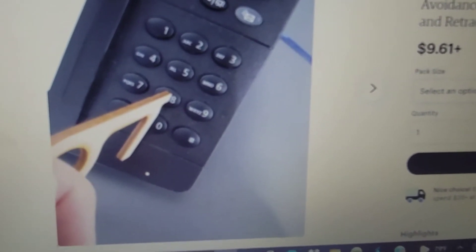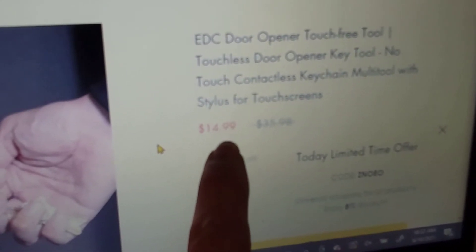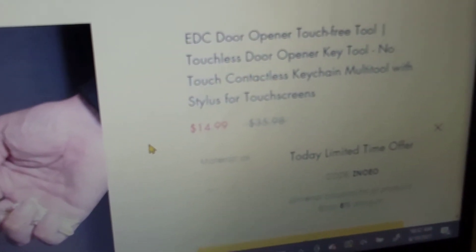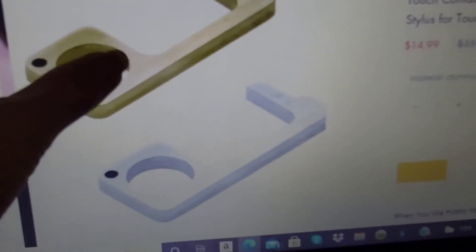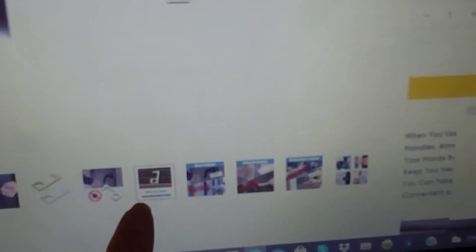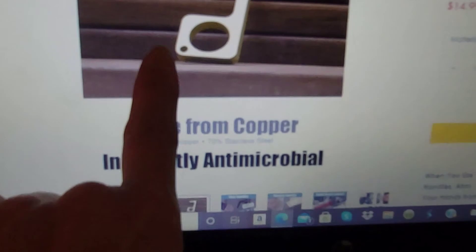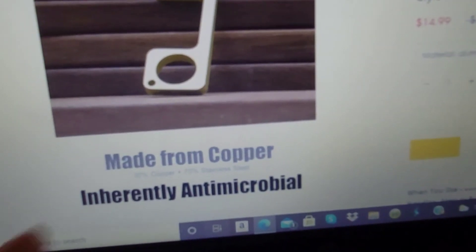Everybody would like to do that — look at the price here: $14.99, original price $35.98. That's how they marketed this little tool. I eventually realized that I made a good purchase. That's exactly what I have — I have this one and the black one. It shows also something you can use as a stylus. Made from copper, inherently antimicrobial. That's exactly what mine looks like. I did good then, I really did good.